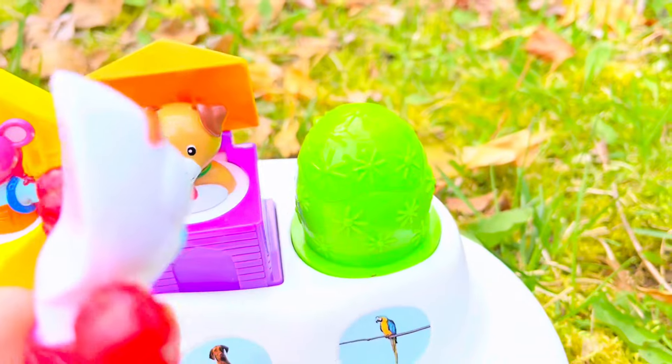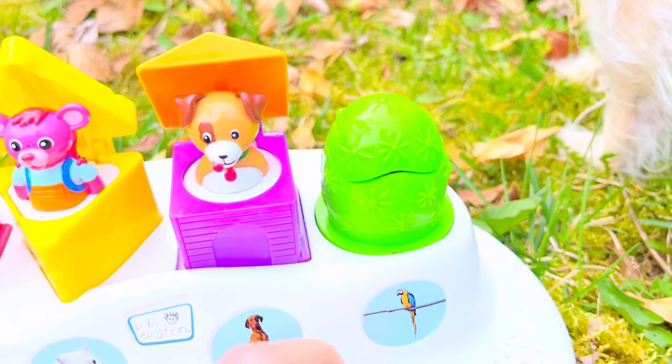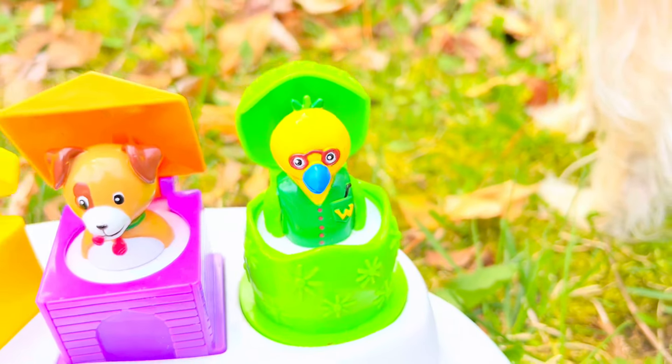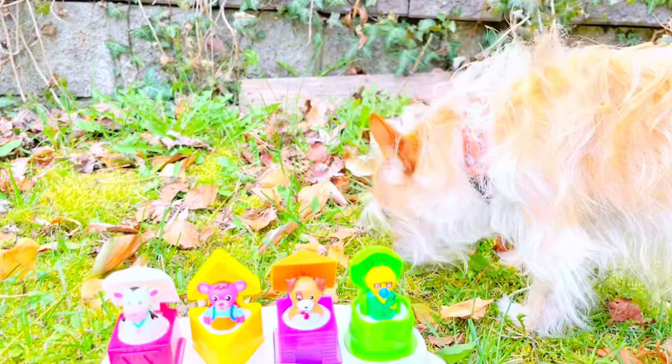There's a little green egg. Let's see what's inside the little green egg. It's a bird! Yay, Poppy.